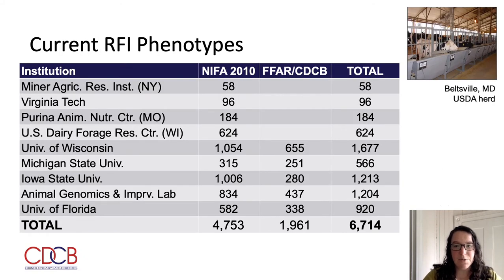The table on this slide gives the most recently available phenotype counts for RFI, with columns for the initial NIFA project, the ongoing FFAR and CDCB project, and those two combined. The first four rows include participants only in the NIFA project. The remaining institutions are participants in both studies, including the University of Wisconsin-Madison, Michigan State University, Iowa State University, the Animal Genomics and Improvement Lab of ARS USDA, and the University of Florida. Thus far, we have collected close to 2,000 RFI phenotypes in the two years of the current study, and combined with the 4,700 collected during the NIFA study, we currently have over 6,600 RFI phenotypes on U.S. Holsteins.